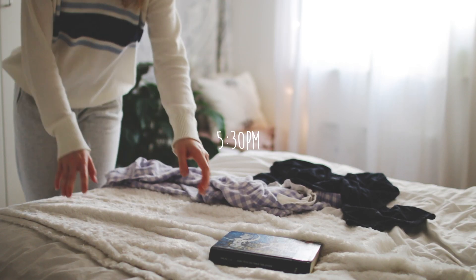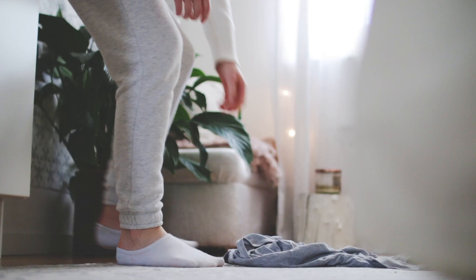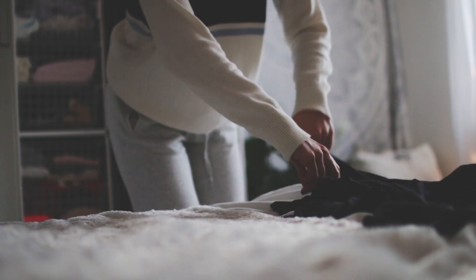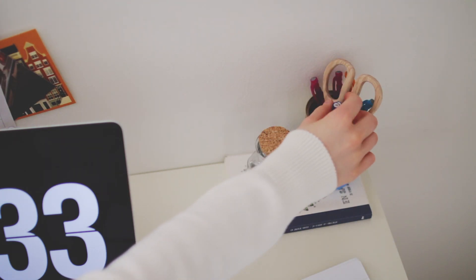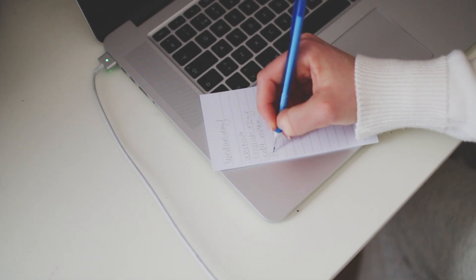I'll clean up a bit — maybe put away my clothes, because I'm pretty indecisive when it comes to picking out an outfit in the mornings, so I usually have some random jeans and sweaters laying around. Then I'll go and make a to-do list. I don't always do this, but if I know that I have a lot of things to do, I will.